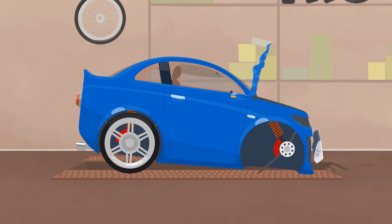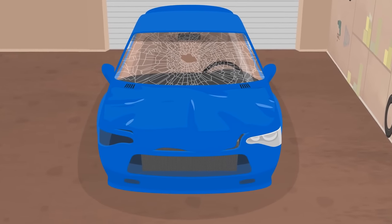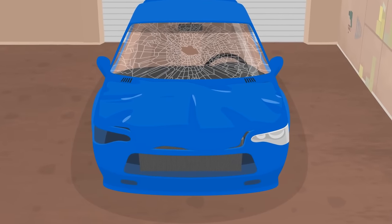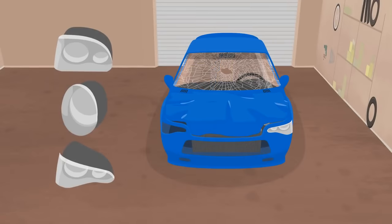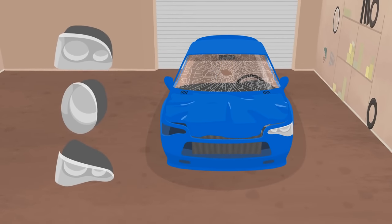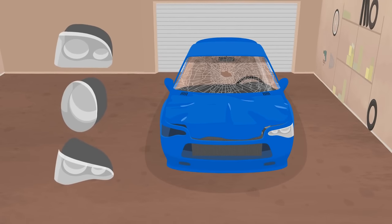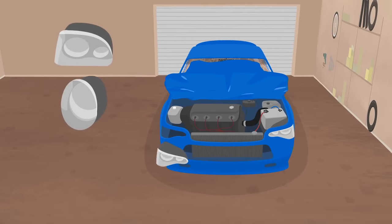Bent suspension. Broken windshield. Dented hood. A headlight and the radiator grill came off. First, let's find a headlight. Which one? This? Or this? Or this? Correct! The last one.